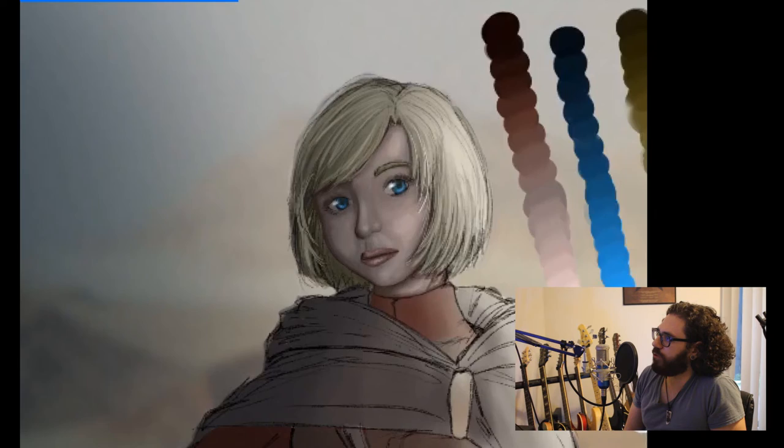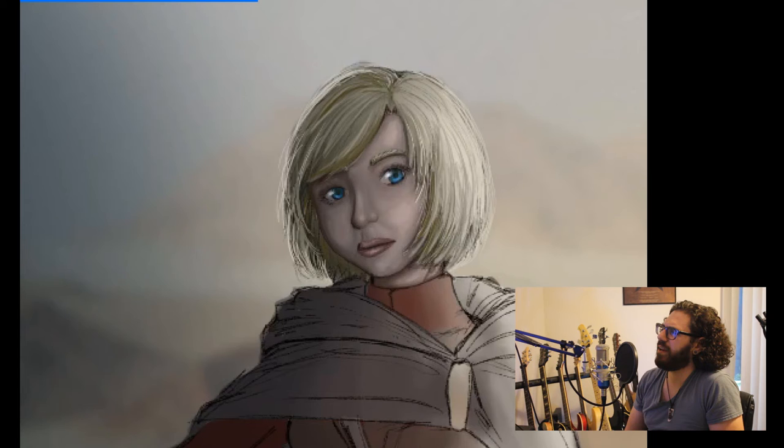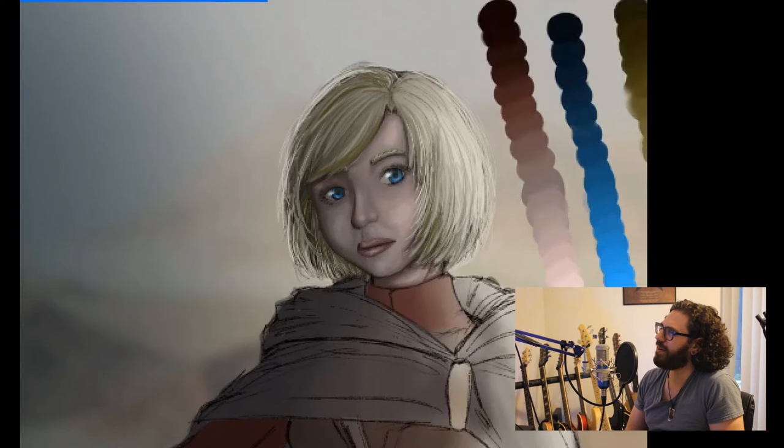I don't draw the hair like this anymore. I keep changing, trying to change different tiny little things. But I like how the hair turned out — it's just not how I paint hair anymore.